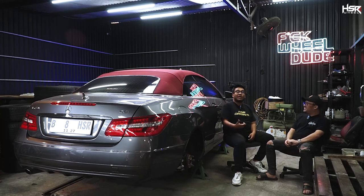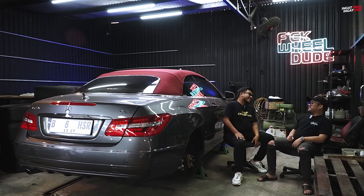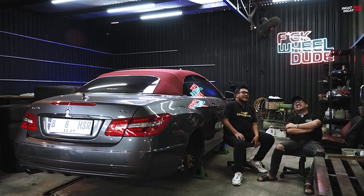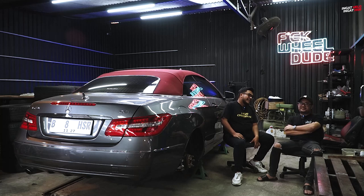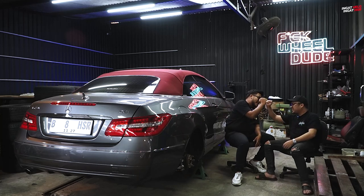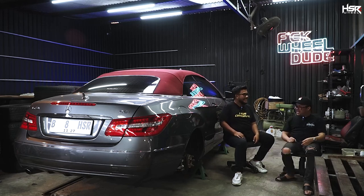Kemarin gue dari tol dari Jakarta, cuman di Waze doang, tinggal ngikutin, tiba-tiba nyampe aja. Lumayan macet karena waktunya sore dan jalan sini kan juga rame. Oke mas, terima kasih banyak udah mau buat tanya-tanya. Tunggu hasilnya ya. Boleh, gue tunggu hasilnya dan kayaknya gue bakal ngeliat-ngeliat mobil disini. Boleh. Terima kasih mas.